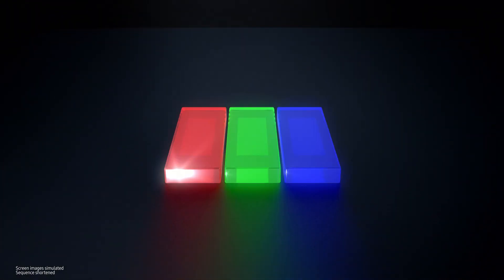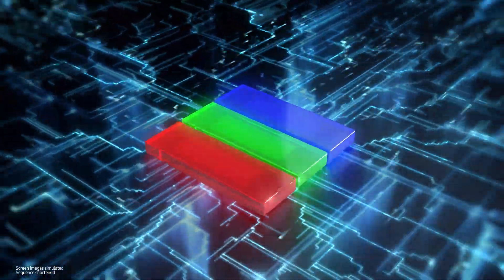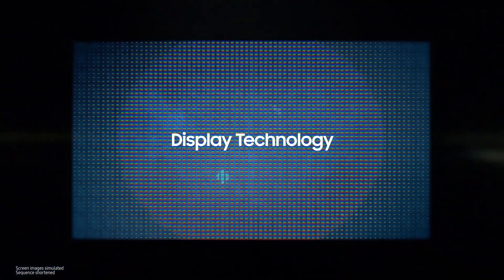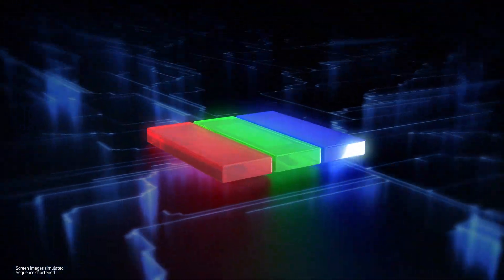Each of these ultra-small micro-LEDs is a semiconductor that receives electric signals. In other words, Samsung combines its world-best semiconductor technology and impressive display technology to do work that is extremely delicate and advanced. Let's take a closer look at this amazing technology.